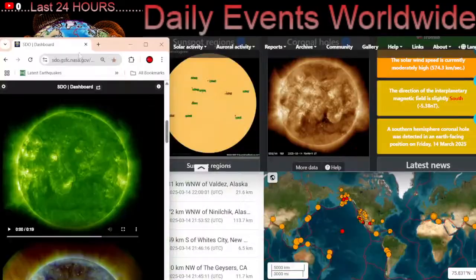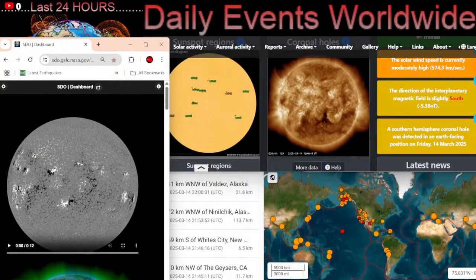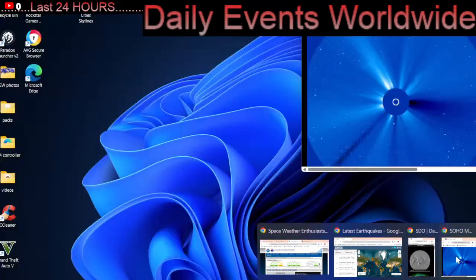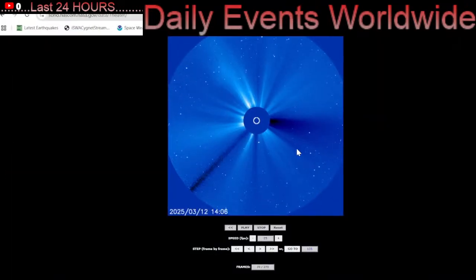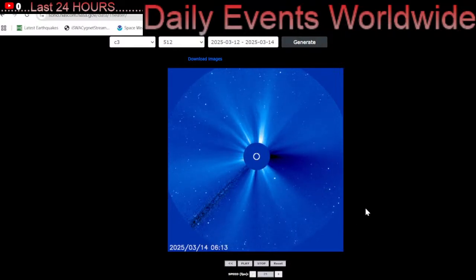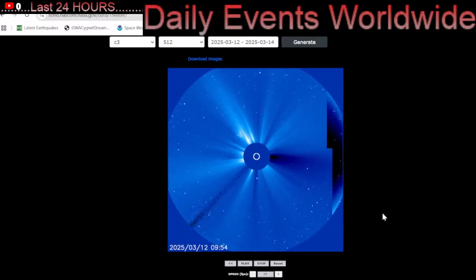Stay tuned to Daily Events Worldwide and we will keep you updated on the most recent events. Here is a look at LASCO 3 showing the wide spectrum — this is showing the last 24 to 48 hours. No major coronal mass ejections headed our way, and no major solar flares to speak of.